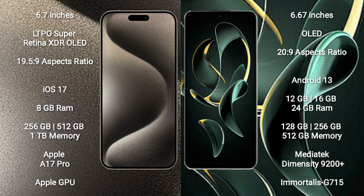The iPhone 15 Pro Max runs on the iOS 17 operating system, while the Redmi K60 Ultra runs on the Android 13 operating system.